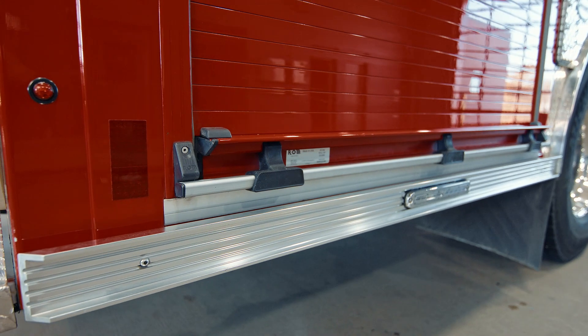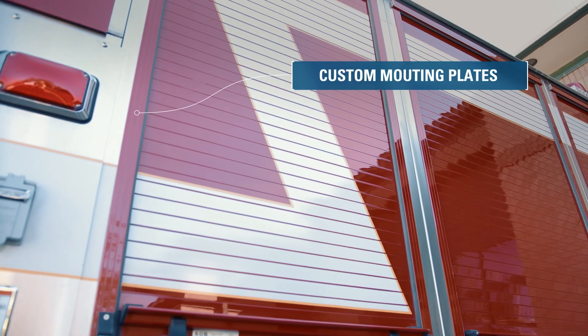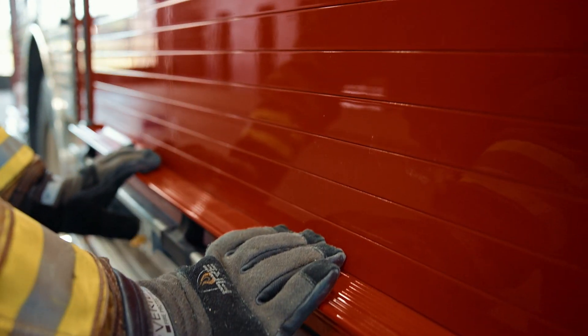RLM Series 4 doors are designed for efficiency. Smaller header requirement, custom mounting plates, wide finger pulls, and advanced features reduce wear and maintenance.